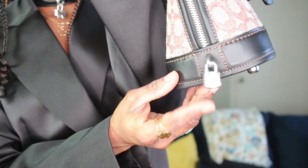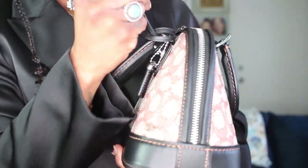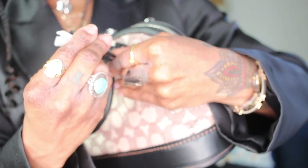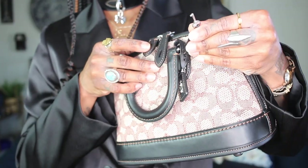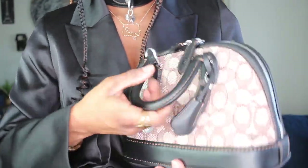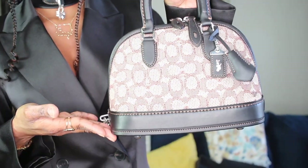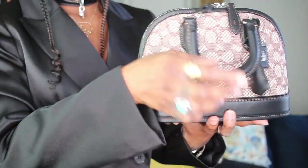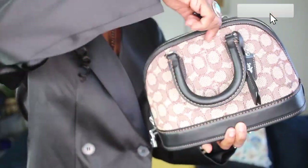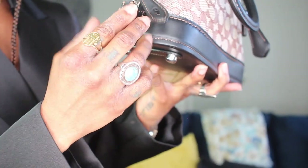This little padlock is absolutely adorable — I love this feature. If you wanted to, you could actually lock your bag, and there is a key included. So you pull your zips all the way over to the side, right where the padlock is, slide them together, and lock your bag. I won't be locking mine — it'll be for decor purposes — but you do have that option.